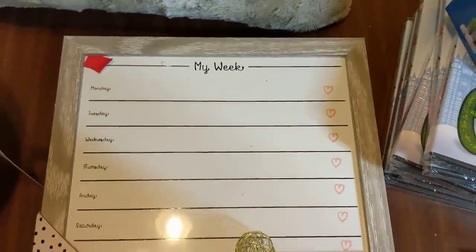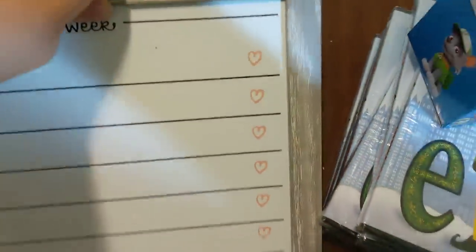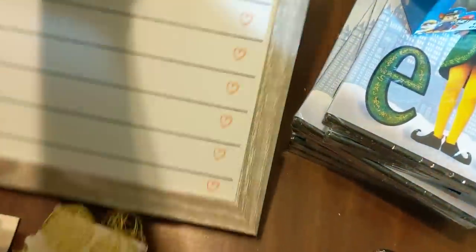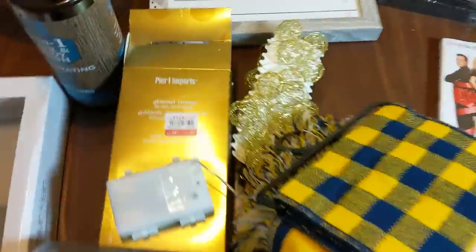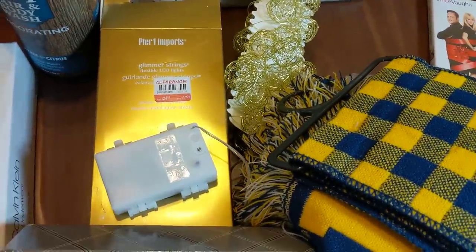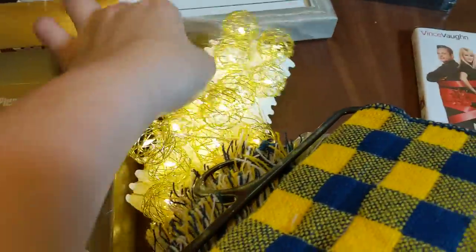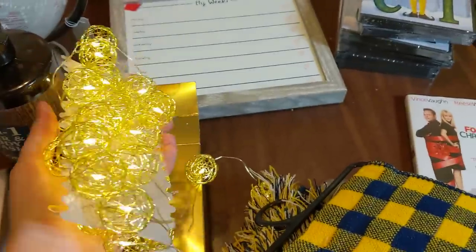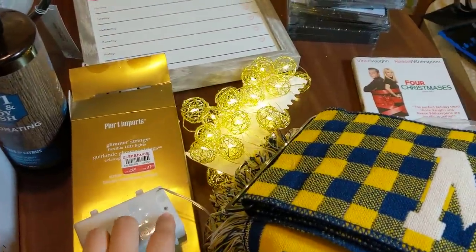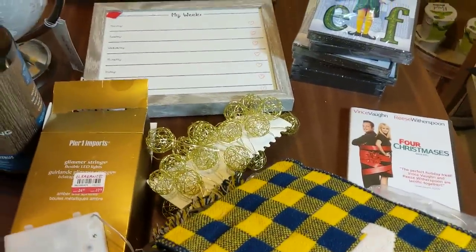Right here is a dry erase board - it says 'My Week' so you can plan your week out. It had a sign that said 'bad nail' on it, but this is fine - it's not moving at all. And then these I'm excited about. As you can see they were $25 clearance down to $17.38. They're little light-up battery-operated balls and they're all working. I'm definitely going to put these out in my house. The second one has a timer, and then the third click it goes off. I'll keep those.